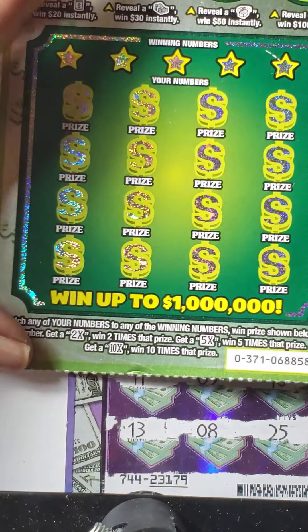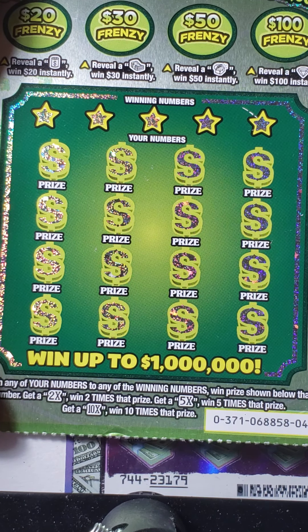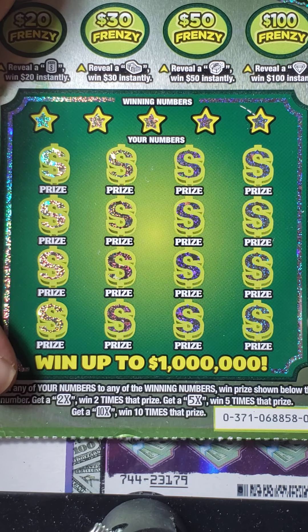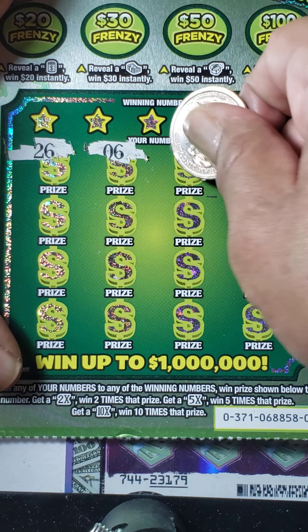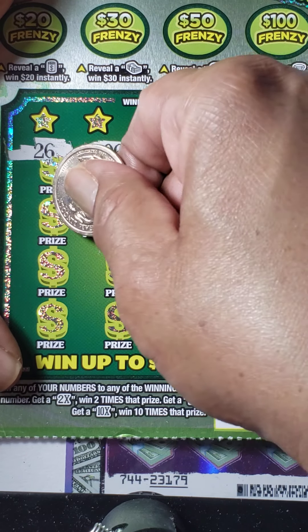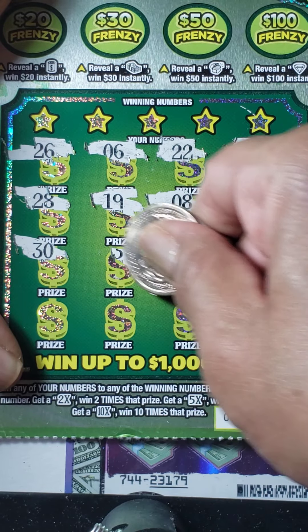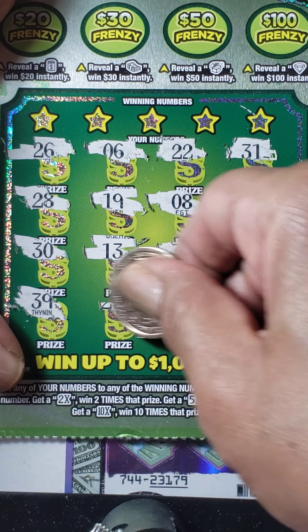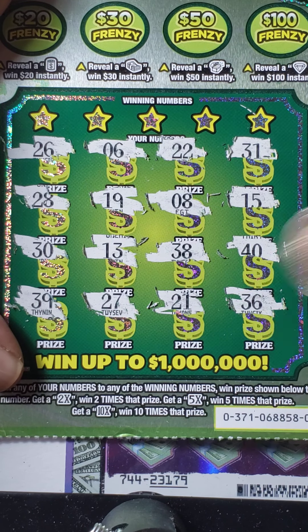Moving on to the next card, which is card number 045. Let's do a symbol search and see if we can find any symbols. If you get 10 times, 5 times, or 2 times at the bottom, you can win that amount. Numbers on the card: 26, 6, 22, 31, 28, 19, number 8, 15, 30, 13, 38, 40, 39, 29, 27, 21, and 36. No symbols at the bottom.